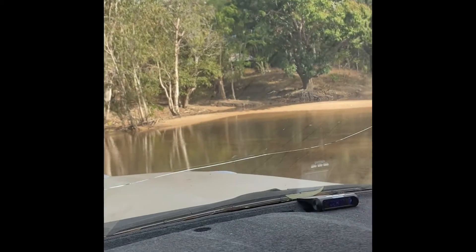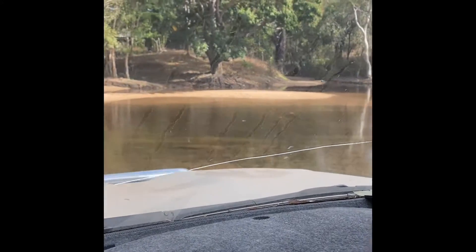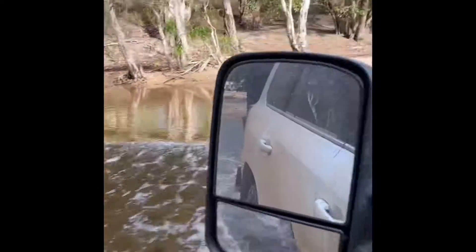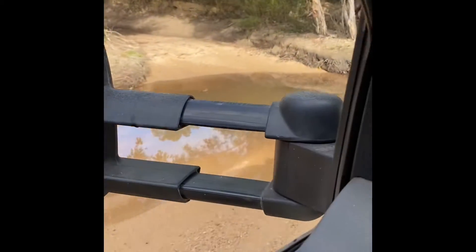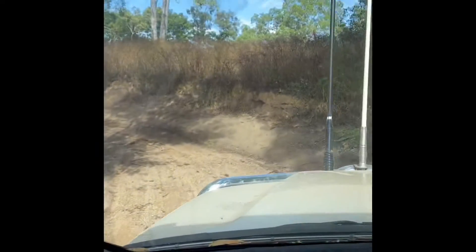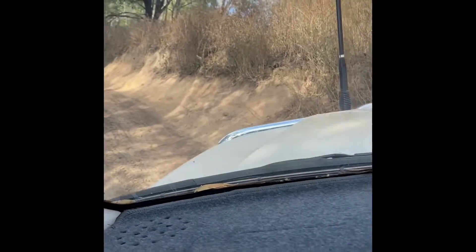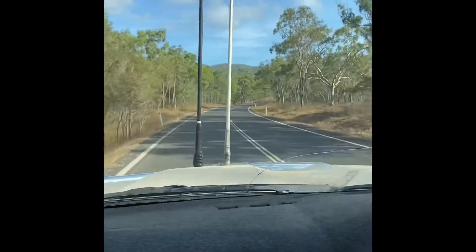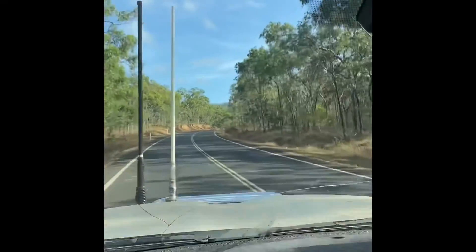We're leaving Colman River today, crossing the creek. We're back on the PDR on bitumen so far — where are we headed? Chilli Beach, here we come! I don't know how much more of this bitumen we've got, but I'll let you know.